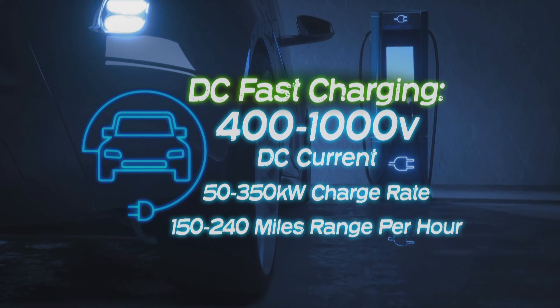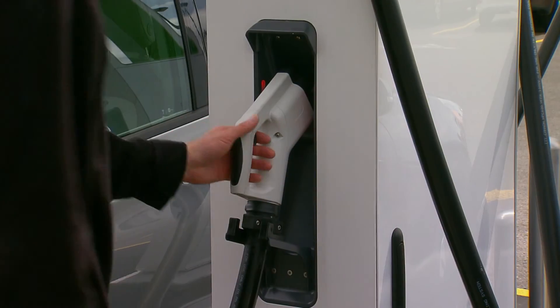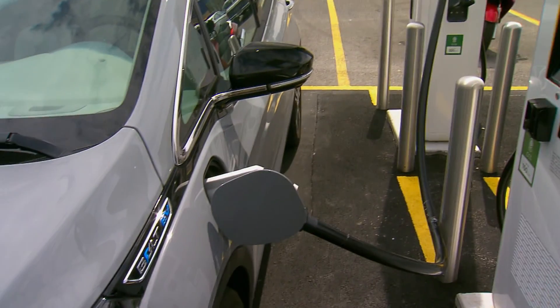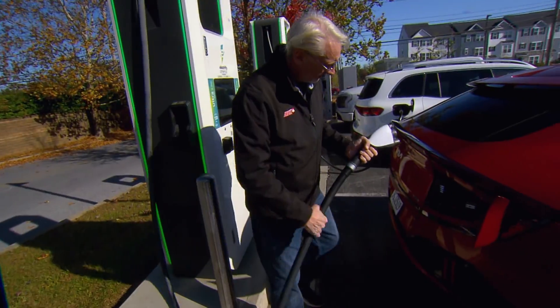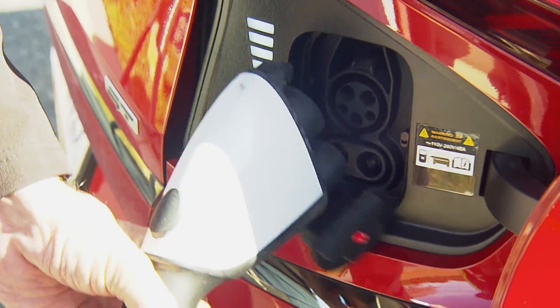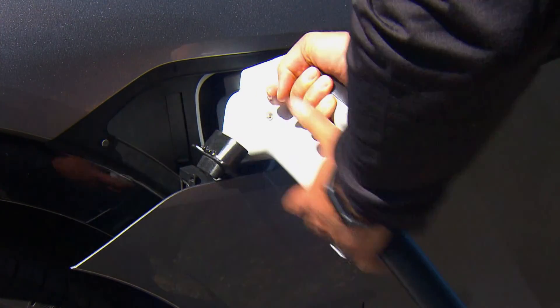The next level up is DC fast charging, which as the name suggests, operates on direct current and at much higher voltages, so it can replenish upwards of 200 miles of range in under an hour. If your vehicle's charge receptacle has a flap or removable plug to accept a larger connector, then it is fast charge capable.